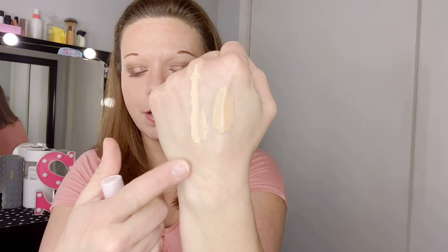Then I have the Too Faced Born This Way Ethereal Light Concealer in Buttercup. I like to use this down the center of my face or to brighten my under eyes and inner corners. I apply the brightening concealer first on the inner corners and where I get that bluish discoloration, blend it out, and then go in with my regular concealer on top. Everyone at our age should own a good brightening concealer.